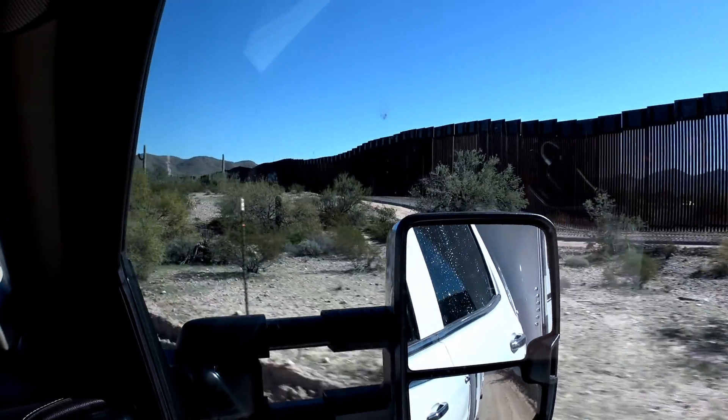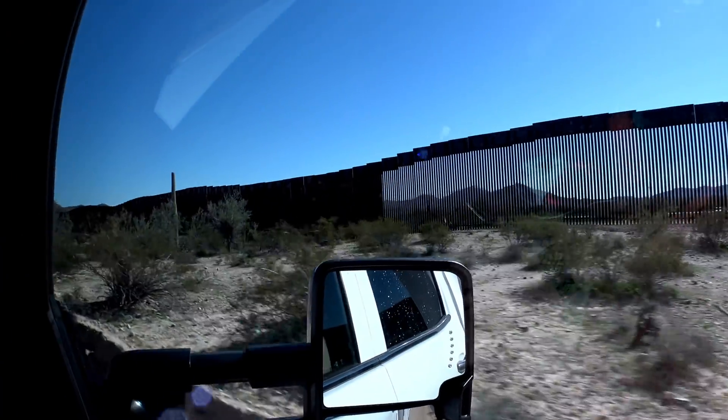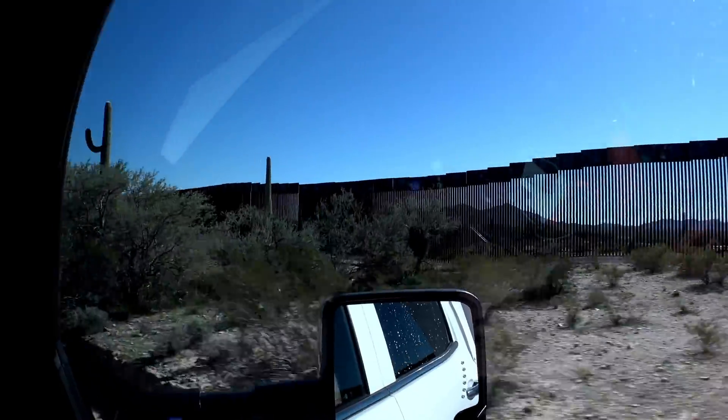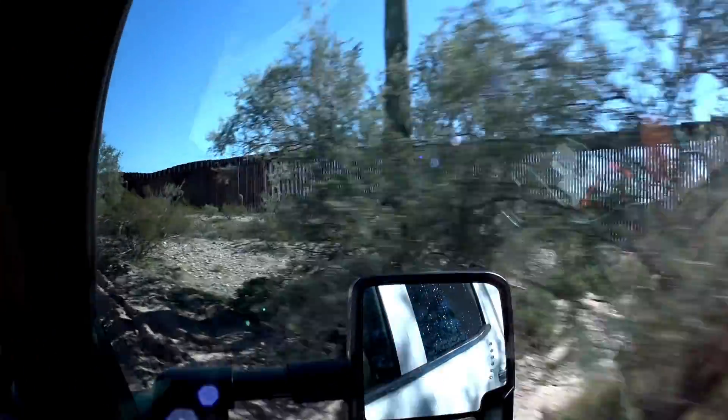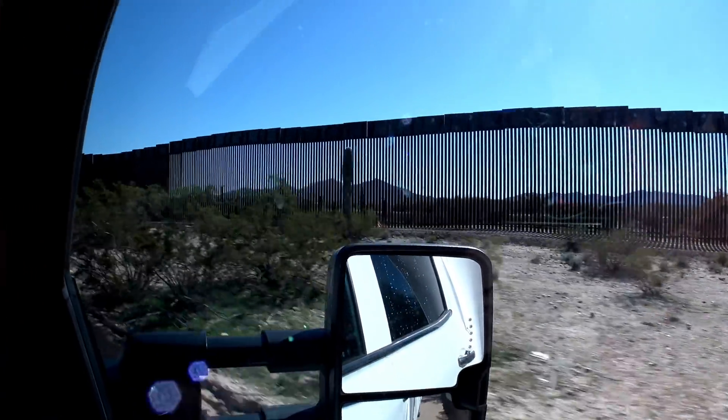It looks pretty substantial. I know somebody said something about the wind could blow it over — I really doubt it. Well, I think the wind will blow and throw it... it's not like it's solid.